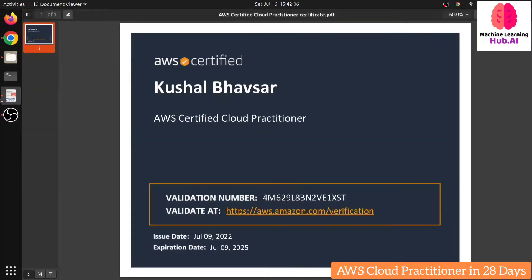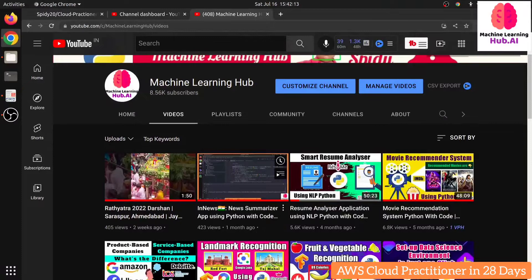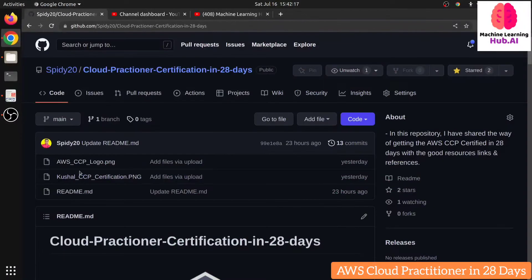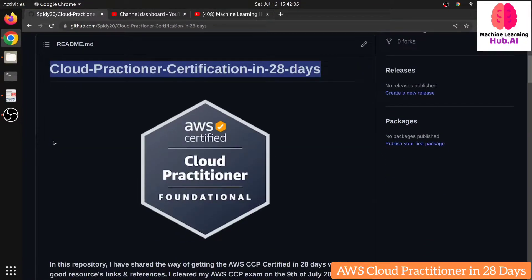Hello programmers, Spide is back with another video. In this video we are going to learn about how you can clear the AWS Cloud Practitioner exam in just 28 days. I'm sharing this from my own experience. I've created a repository where I have mentioned some source links and divided the learning into four weeks, which means 28 days. So without wasting time, let's get started.